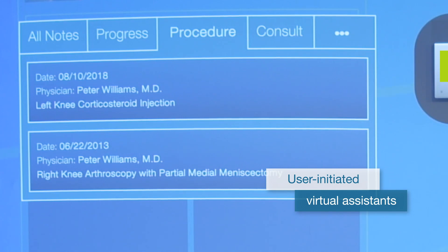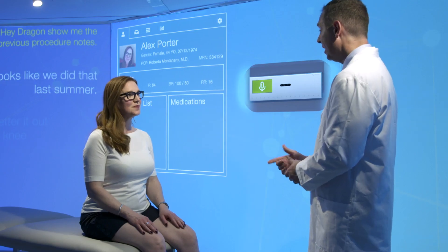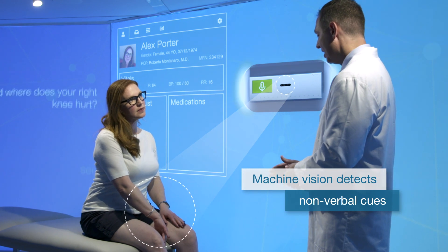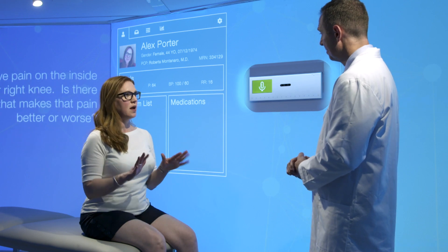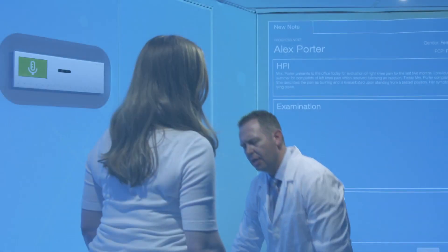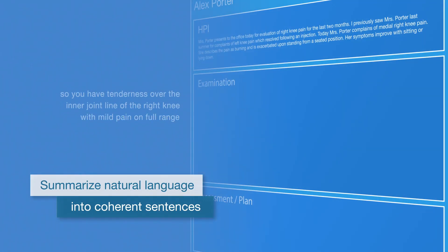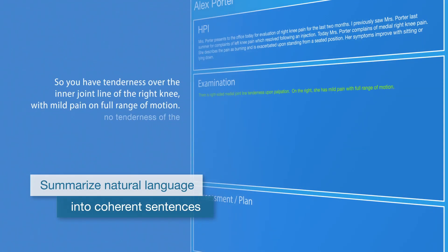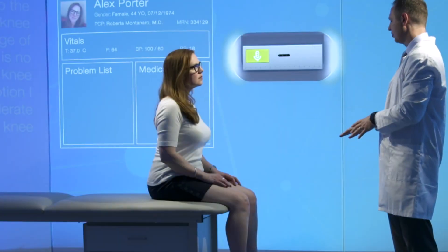Aside from accurately capturing every word, user-initiated virtual assistants help get information in and out of the EHR. And where does your right knee hurt? Right here. Integrated machine vision detects nonverbal cues to support even greater documentation accuracy. It's better when I'm sitting or lying down, but when I stand up, that's when it burns. Physicians speak naturally, and key information is translated into clinical terminology. So you have tenderness over the inner joint line of the right knee. Intelligent summarization turns natural language into coherent sentences. No tenderness of the left knee and normal range of motion. I do feel some moderate crepitus in the right knee and mild crepitus in the left knee.